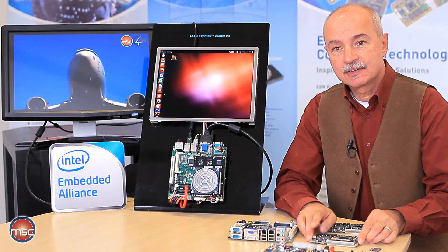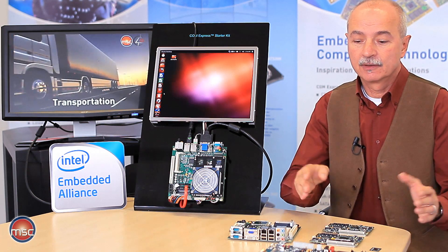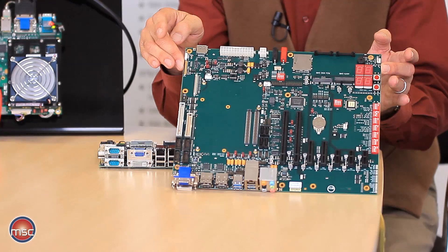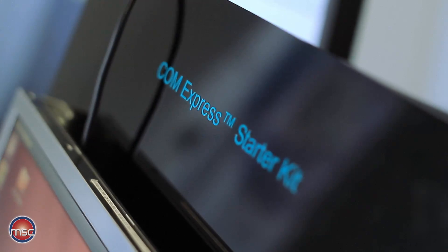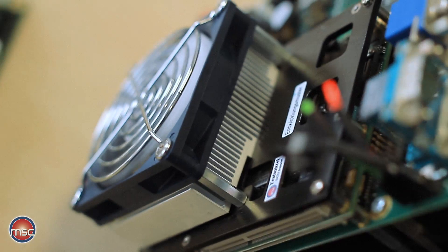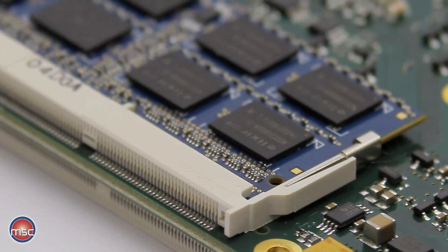For evaluation and testing, MSC is not only offering an evaluation platform, but is also able to provide starter kits ready to run, equipped with the module, the cooling solution, and the memory.